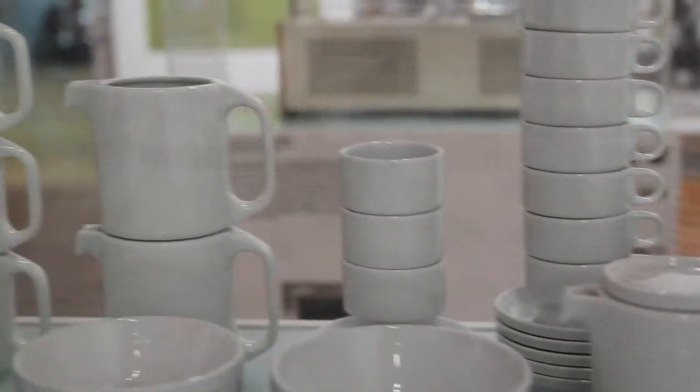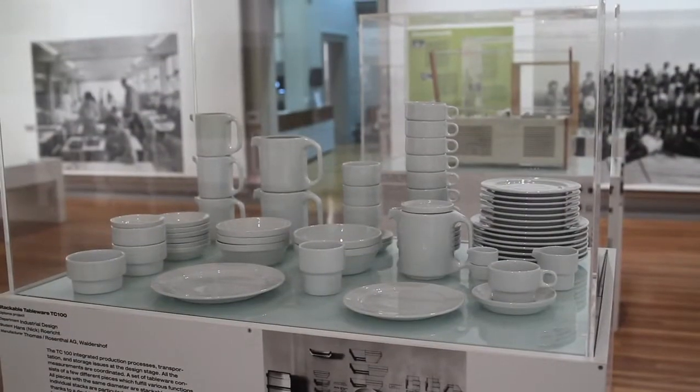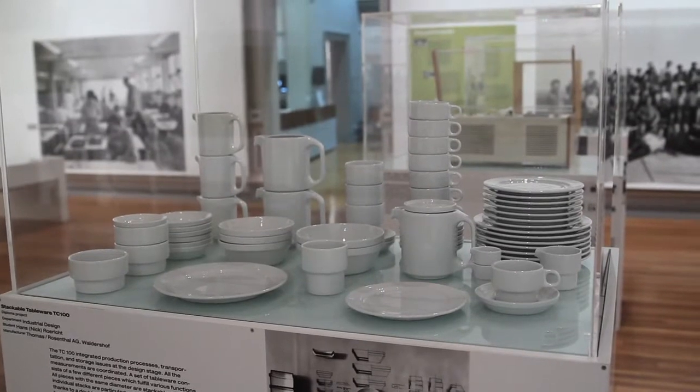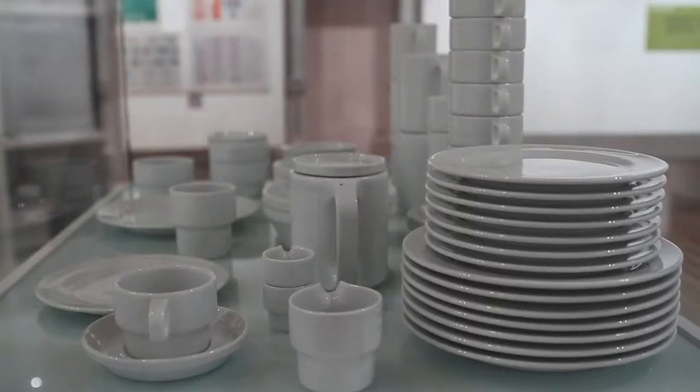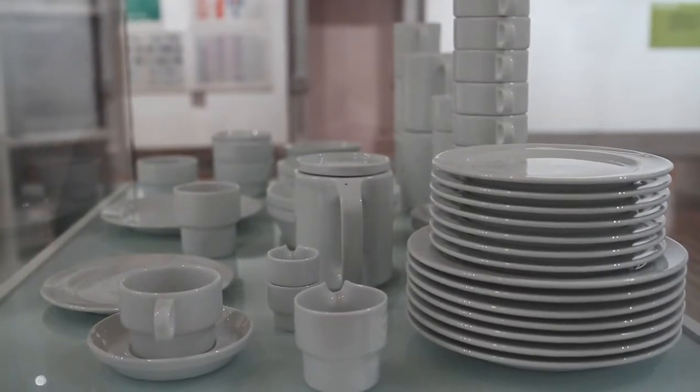This is also typical of the Ulm School of Design — it was more or less immediately put into the collection of the Museum of Modern Art in New York. It was also produced for more than 40 years in a row, between 1962 and 2006, which is really a big success and shows the quality of the product.